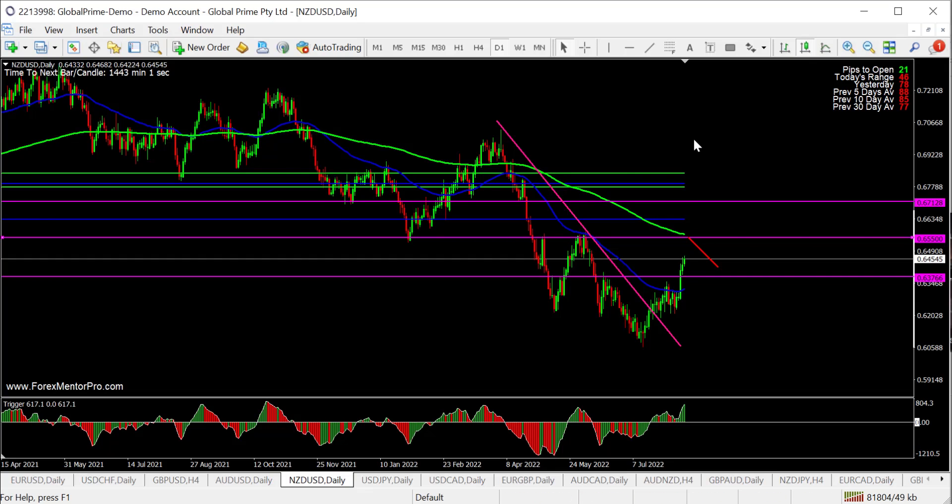Because the New Zealand dollar is so closely related and correlated to the Aussie dollar, I'd again be cautious with this one.